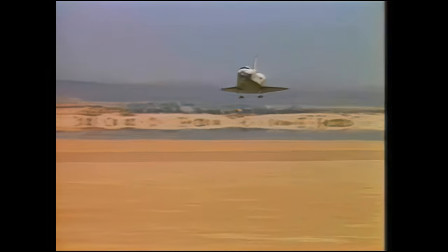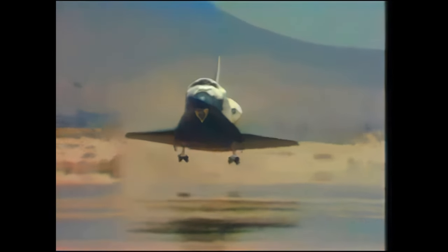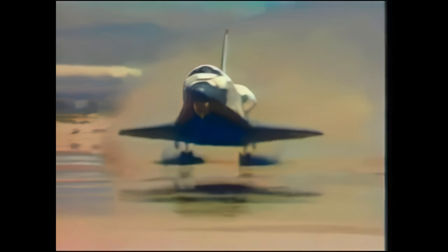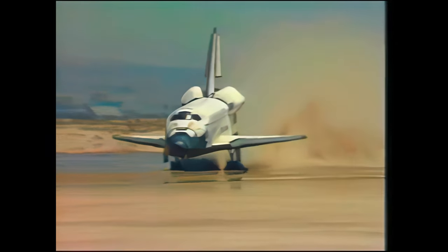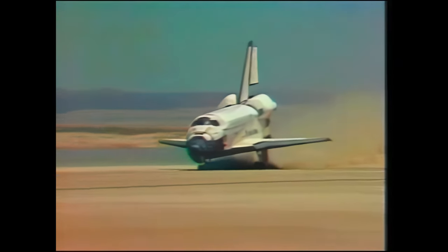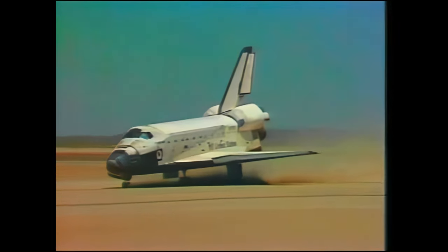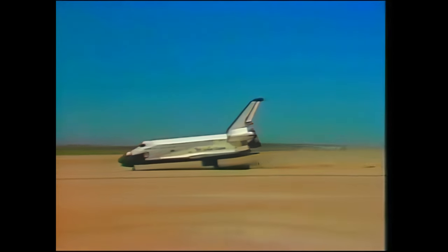Gear down. Altitude four hundred feet. Gear locked. Touchdown — main gear down. Nose wheel coming down. Touchdown on the nose gear. Challenger kicking up a lot of dust on runway two-three at Edwards, and rolls to a stop at the completion of shuttle mission 51-F, Spacelab 2 flight.